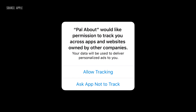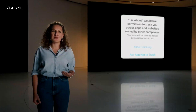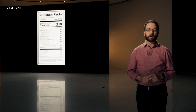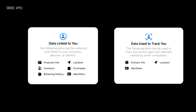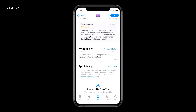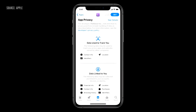Moving forward, App Store policy will require apps to ask before tracking you across apps and websites owned by other companies. We're going to require each developer to self-report their practices and we'll show you what they tell us. You can see if a developer is collecting a little or a lot of data on you, or if they're sharing data with other companies to track you. We're going to put this information on product pages in the App Store so for each app, you can see highlights of their privacy information before you download it.